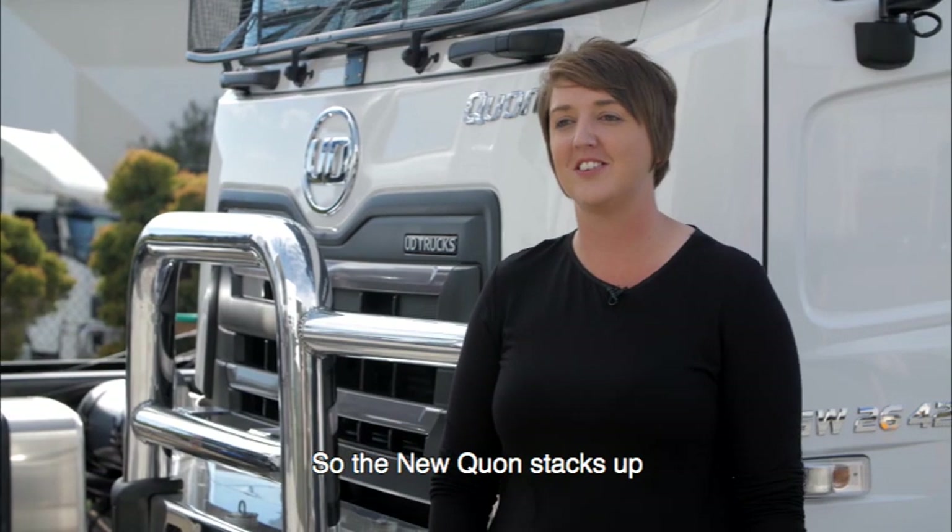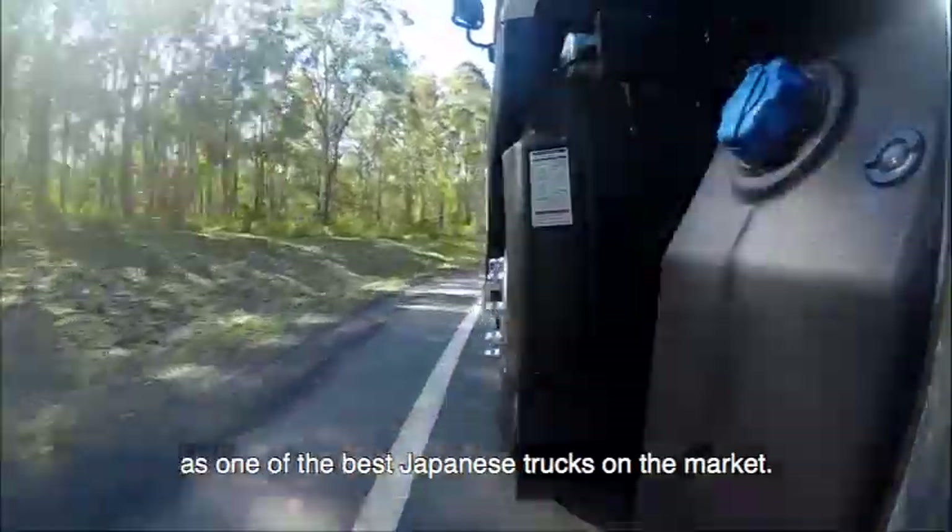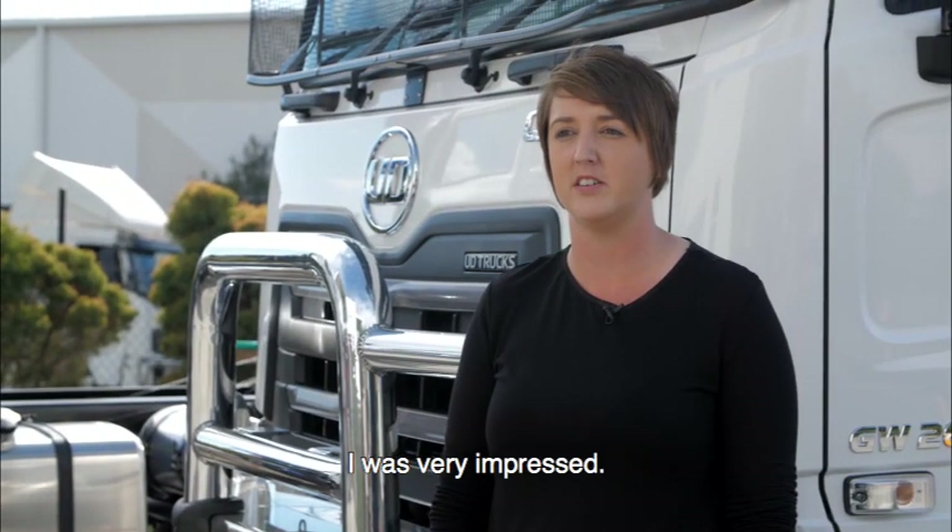The new Quon stacks up as one of the best of the Japanese trucks out there on the market. I was very impressed.